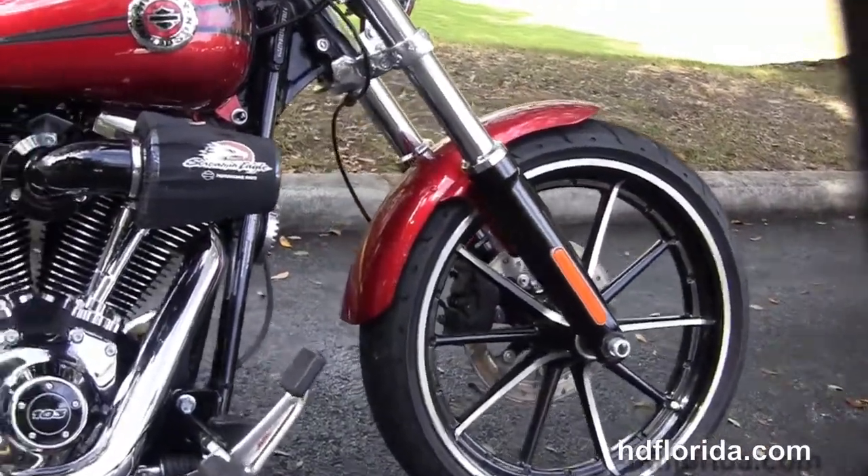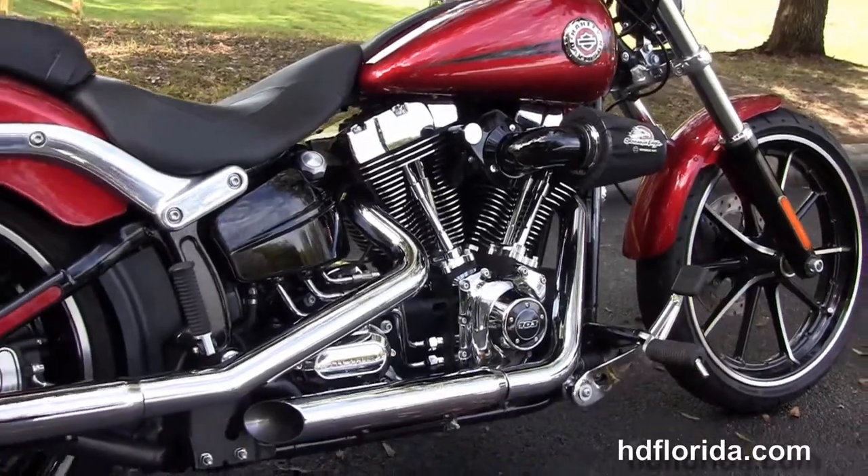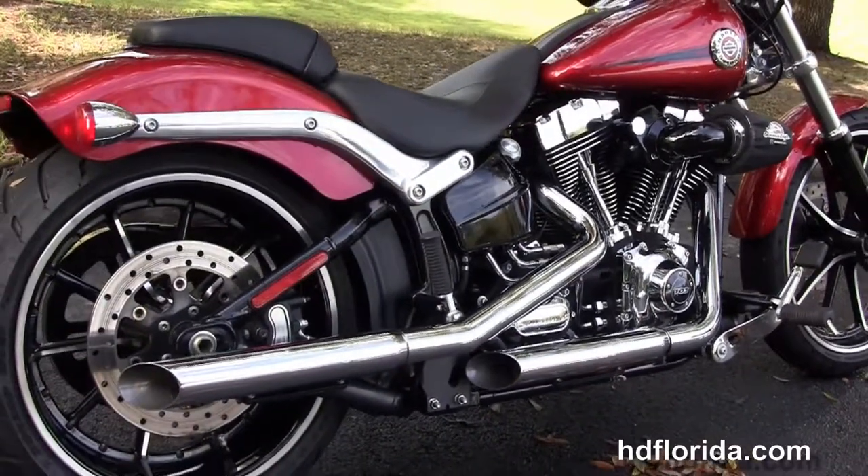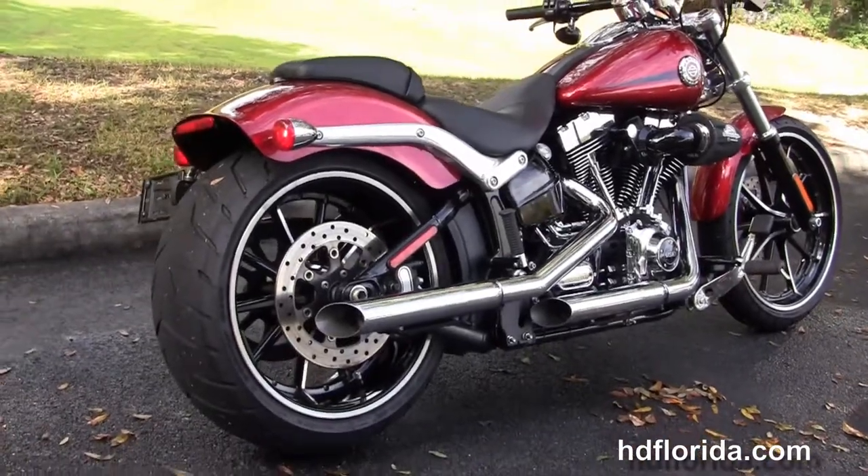Let me move back to the forward controls. This bike has the counterbalanced 103 cubic inch twin cam engine with 6-speed transmission, the upgraded Screaming Eagle heavy breather with stage 1 fuel mapping and the chrome staggered upgraded Python exhaust.